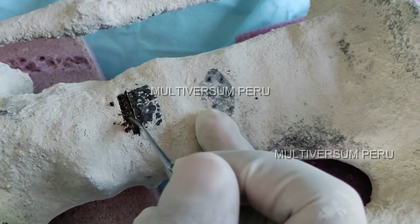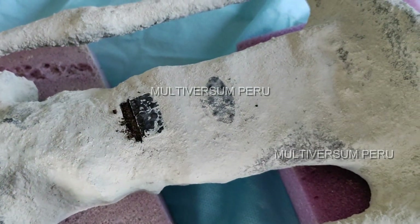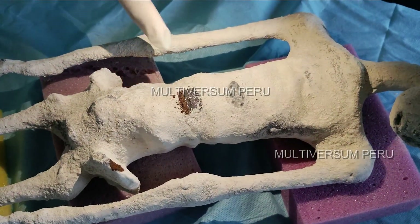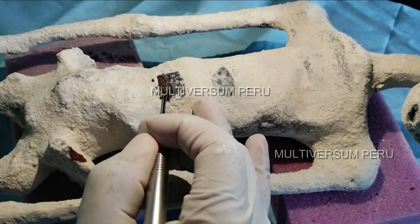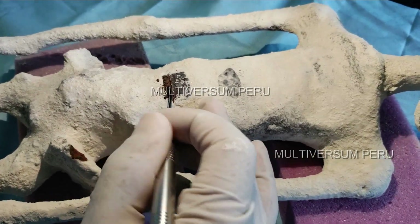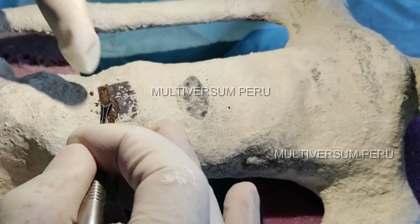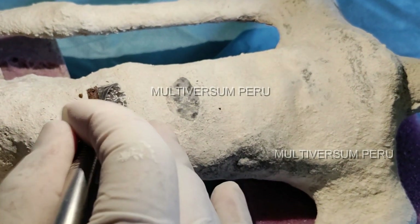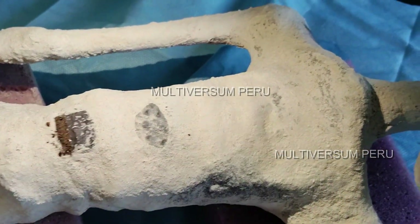We end up seeing the dead tissue that lay beneath the sample we just removed and which has, of course, lost all elasticity. This tissue appears copper-colored, probably also influenced by the implant. After the sample can finally be carefully removed, it is placed in the sterile transport container, which is sealed and labeled accordingly.